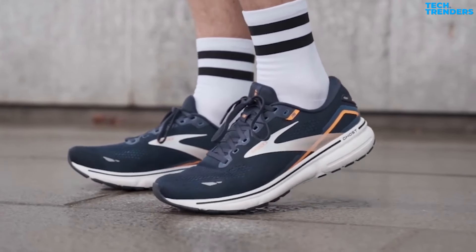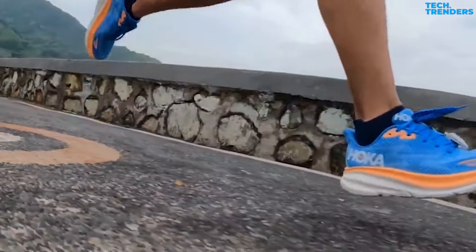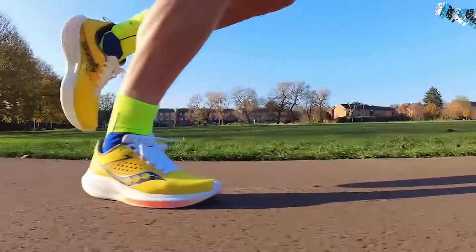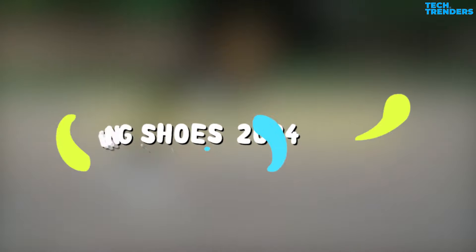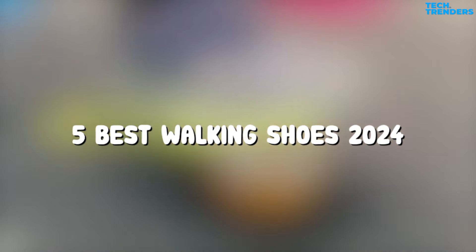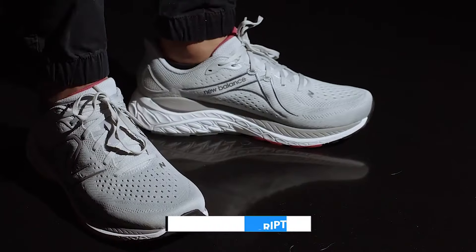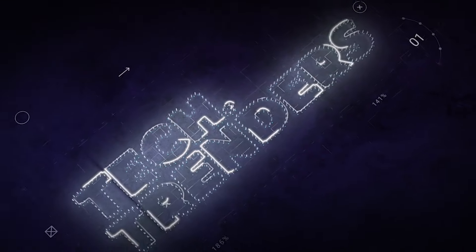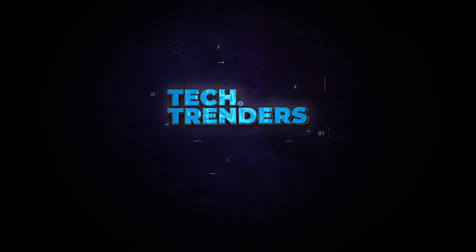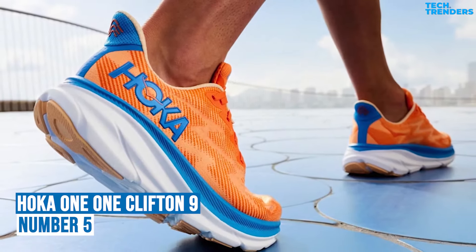Walking is a great form of exercise with many health benefits, but choosing the appropriate shoes is essential for staying comfortable and injury-free. To help you narrow down your choices, here are the top five best walking shoes of 2024. You can buy them at the link in the description below the video.